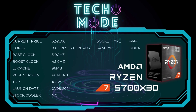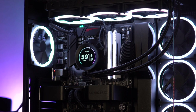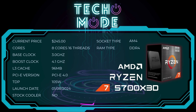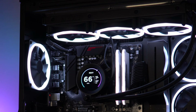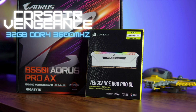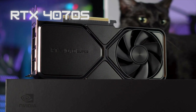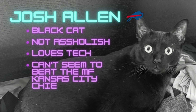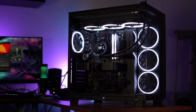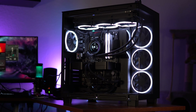Moving back to the 5700X3D specs, the CPU uses the AM4 socket, which uses DDR4 RAM — and in 2025, DDR4 is still pretty good for gaming. As for the build: it's using the Ryzen 7 5700X3D cooled by an NZXT Kraken Z73, on a Gigabyte Aorus Pro B450 motherboard, with 32GB of DDR4 RAM, a 1TB WD Black NVMe for storage, an RTX 4070 Super, an 850W power supply, and it's all inside the NZXT H9 Elite case.